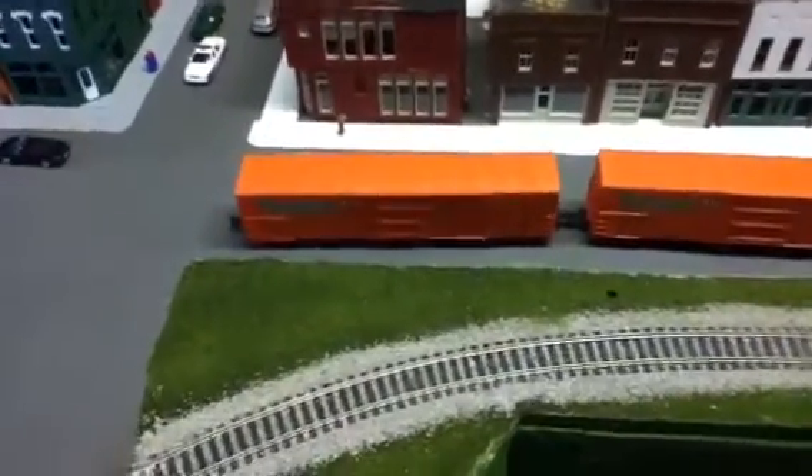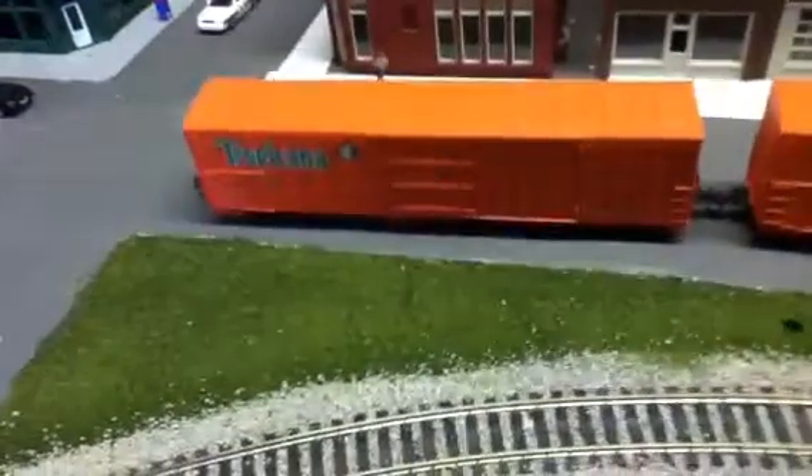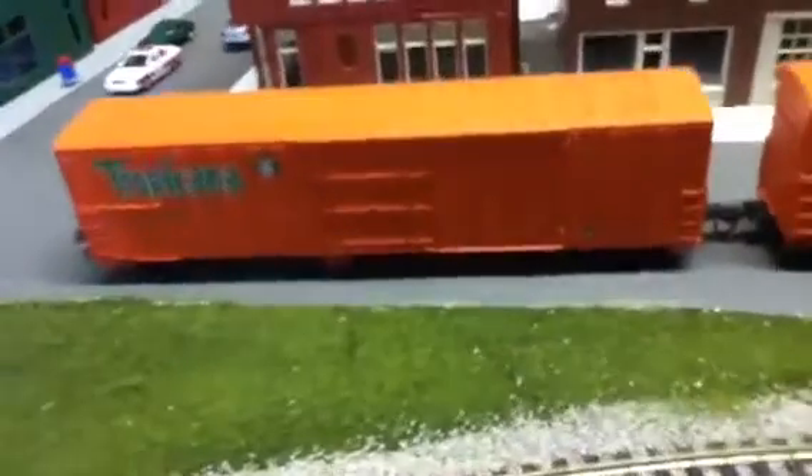Hey guys, here's just a quick video showing the things I bought at the hobby store today.